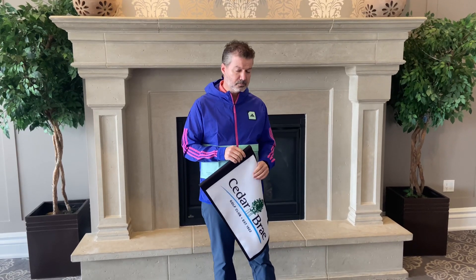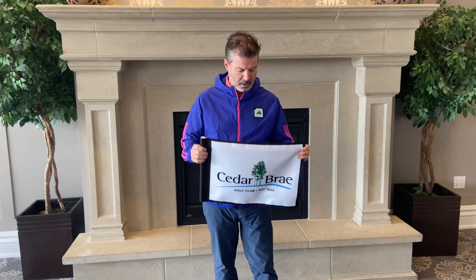Good morning everybody and welcome back to another product of the week. We've got the Masters in two weeks, which means golf season is right around the corner. For this week's product of the week, we've got something I've been asked for over the years a number of times in the pro shop — I always regrettably had to say no, we don't have them in stock — but I was able to order a limited number of Cedar Bray flags.